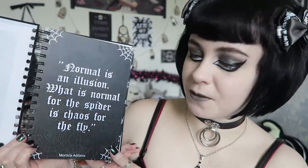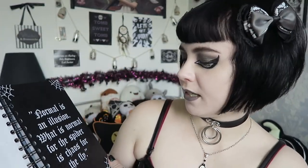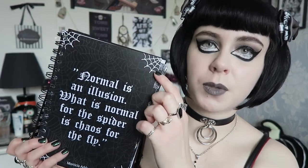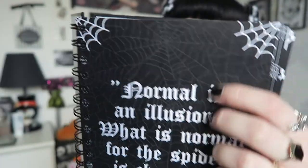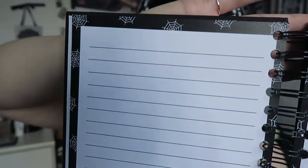The first quote page is a Morticia Adams quote: 'Normal is an illusion. What is normal for the spider is chaos for the fly.' All of the quote pages have spider web corners with a spooky background. This one is a web theme, and then the following lined pages have cobwebs or spider webs around the borders to match.